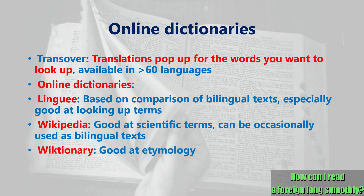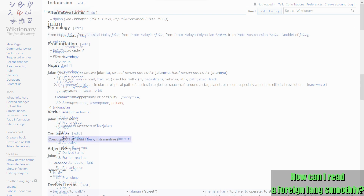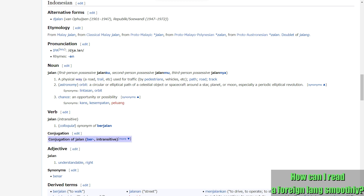Also, Wiktionary, a sister website of Wikipedia, can be used to look up words. Its remarkable feature is that etymology is included for most words, helping you track how each word has changed over time and which words are cognates — that means other words which share the same root. Such detailed descriptions will be useful to understand each word even more deeply.